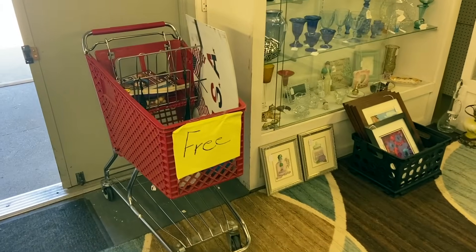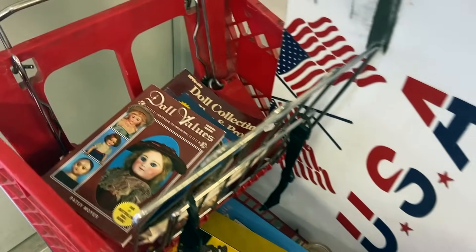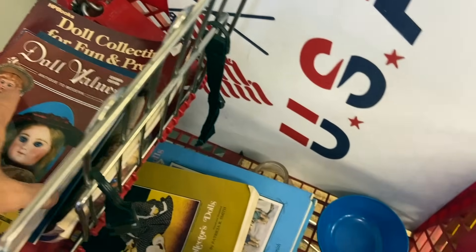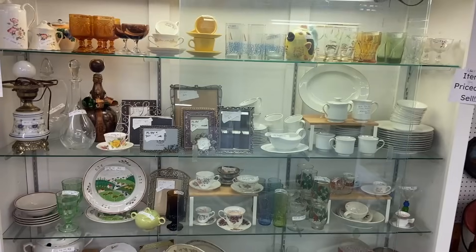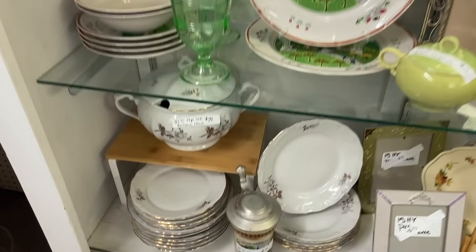If you think you're not finding enough bargains, well, this box is free, including some neat old doll value books. Of course, values are down on dolls, but it would be good for identification. I already have them or I would take them, but I'm going to leave them for some other collector to find. Items priced to sell — well, I believe it. Let's see if there's any items that we want to buy.